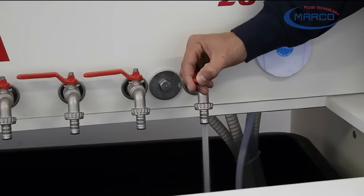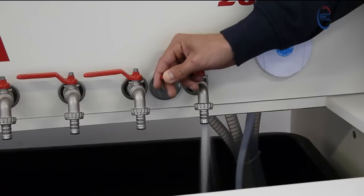The main advantage of electronic pumps is the variable speed of the motor, which automatically adapts to the required flow rate. Electrical consumption is always proportional to the actual flow rate.